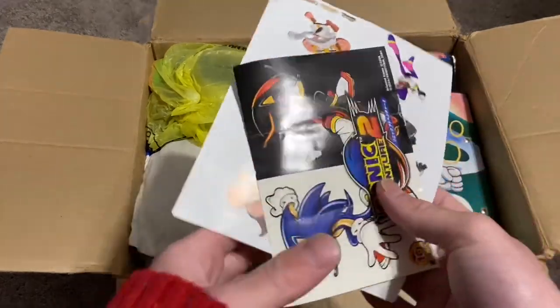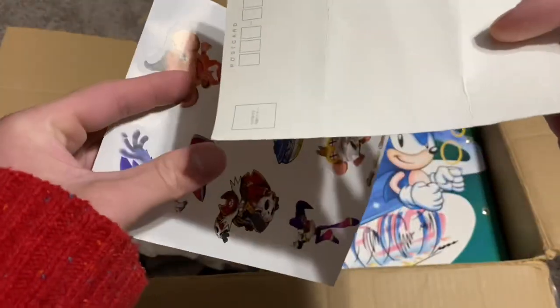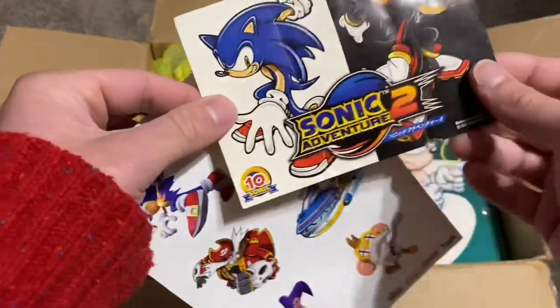Over here it looks like some stickers. I haven't seen this one before — Sonic Adventure 2, it's got the 10th anniversary logo. Oh wait, this is a postcard. That's really cool, I've never seen this.